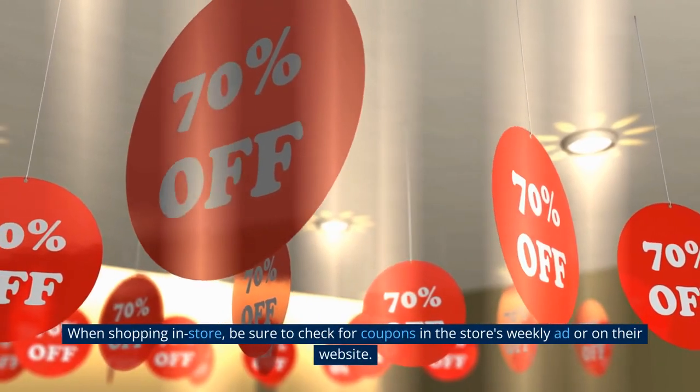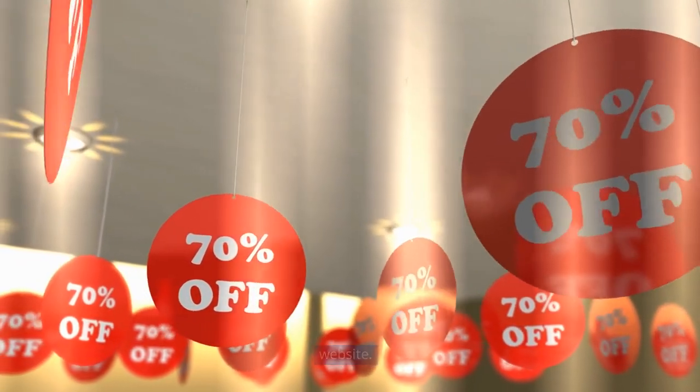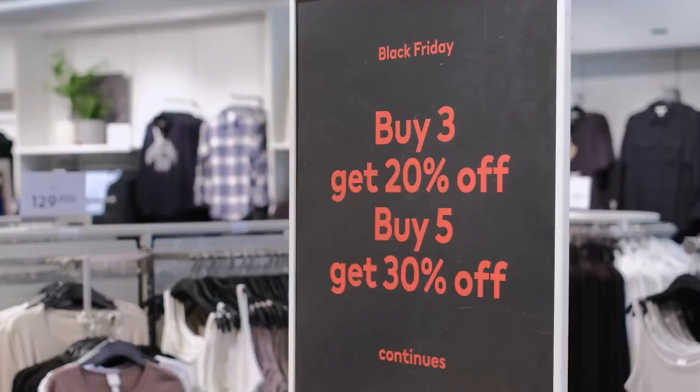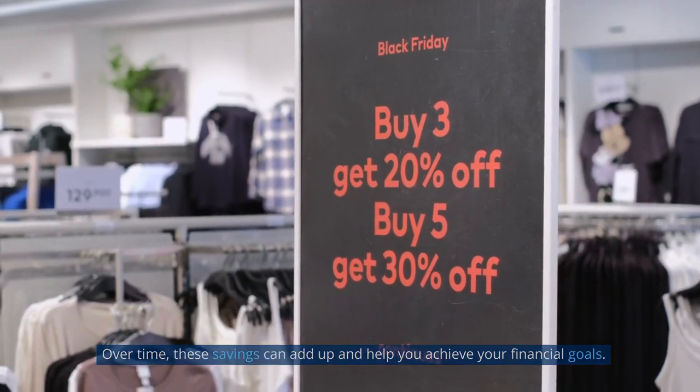When shopping in-store, be sure to check for coupons in the store's weekly ad or on their website. By using coupons and promo codes, you can save money on everything from groceries to clothing to electronics. Over time, these savings can add up and help you achieve your financial goals.